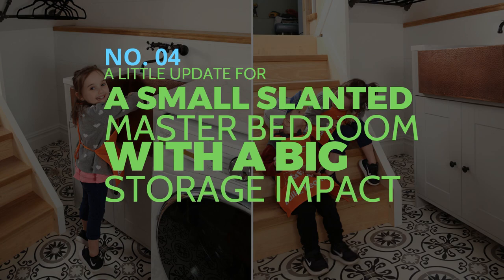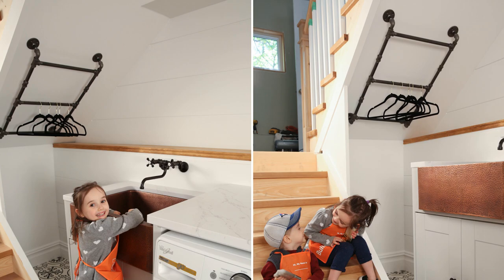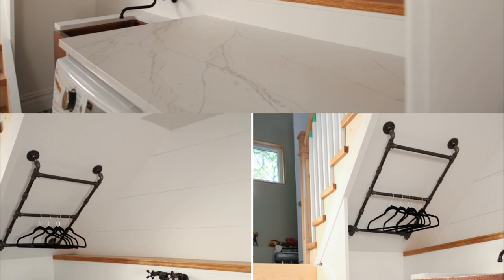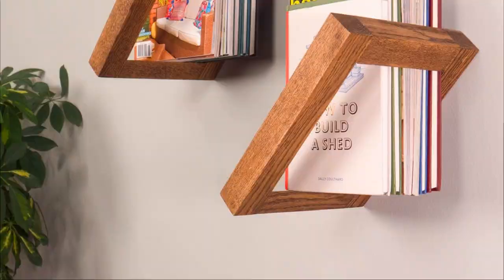Number 4: A Little Update for a Small Slanted Master Bedroom with a Big Storage Impact. As seen in the photographs, there was hardly any room to access the area under the staircase in the smaller nook that is often used for dead space. Craig provides three iron pipe bars that you may use to hang items at varying lengths so they can dry. Craig also made a wooden shelf attached to the shiplap wall and supported by pipes — a do-it-yourself project that conceals the wall bump in a more aesthetically pleasing way.